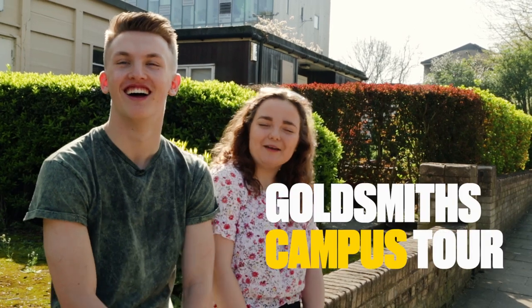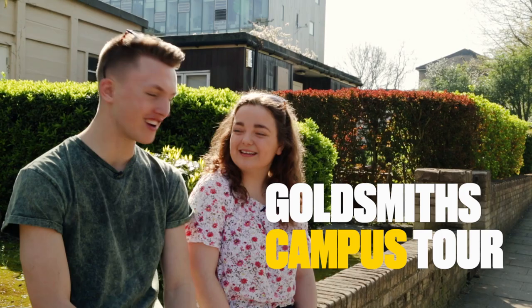Hi, my name's Claire. Hi, my name's Drew. And we're in our second year at Goldsmiths. We're both studying English and Drama. And we're going to give you a campus tour today.